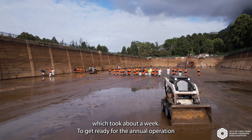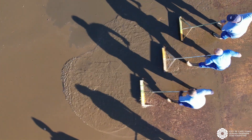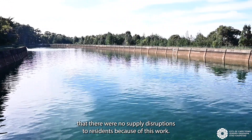To get ready for the annual operation, the reservoir was allowed to empty. The reservoirs were then scoured. Necessary contingency measures were put in place to ensure that there were no supply disruptions to residents because of this work.